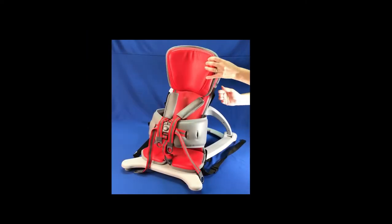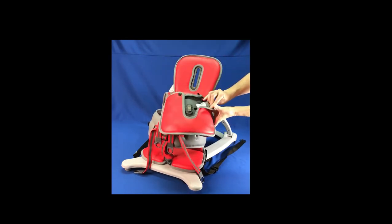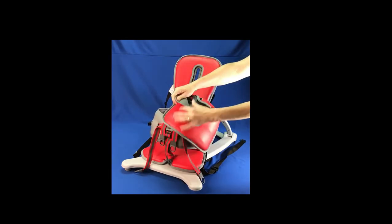The Go-To Seat is intended for occasional use and not intended to be a primary seating device for the child.